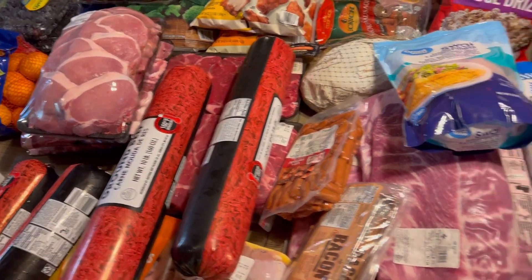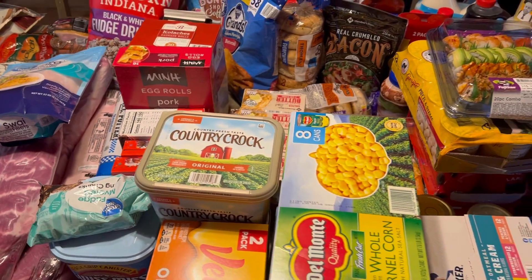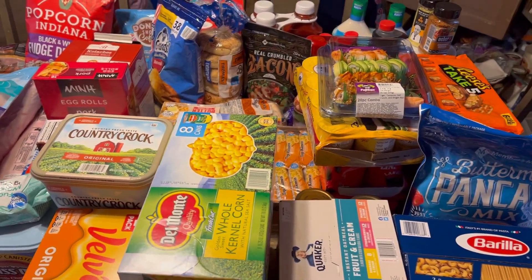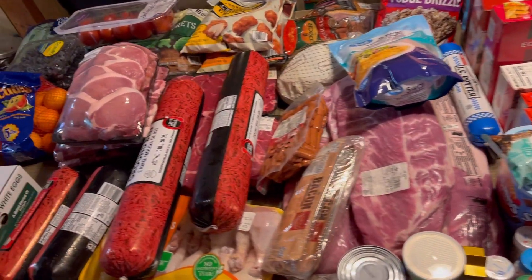Hello friends, welcome back to my channel. If you're new here, my name is Candy, I'm a mom to five. On my channel I share a lot of homeschooling, homesteading, gardening, day in the life, what's for dinner, canning, and grocery haul videos. Today I have a grocery haul for you guys — I went to Sam's Club and Walmart.